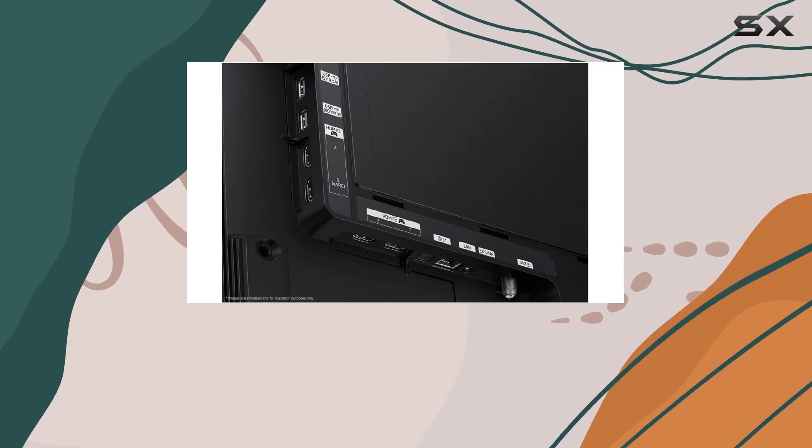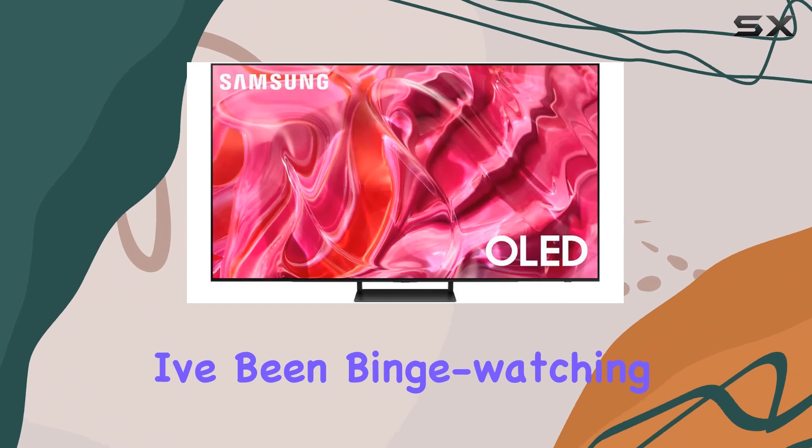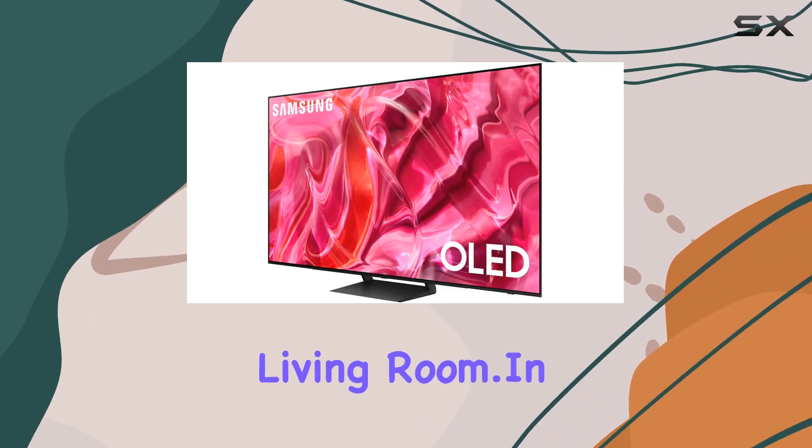The display technology here is OLED, which means you're in for some stunning visuals. I've been binge-watching content on this, and the colors are vibrant, the blacks are deep. It's like having a personal theater in your living room.